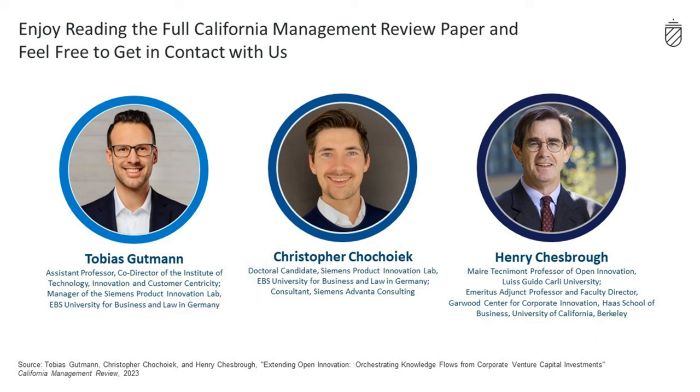We hope our presentation has been informative and we encourage you to read our full paper. Please feel free to contact us with any questions.